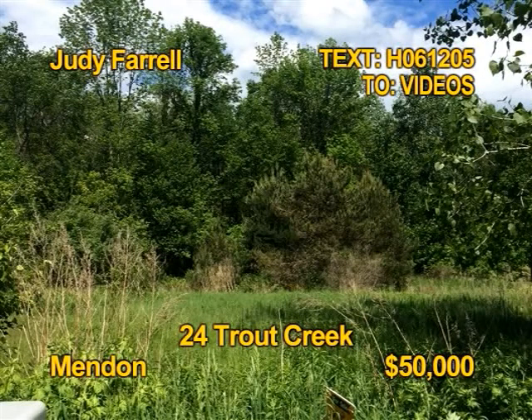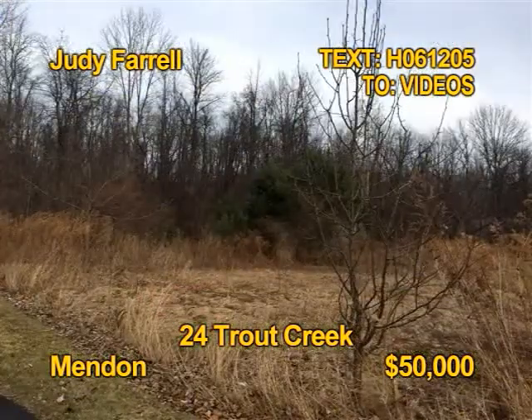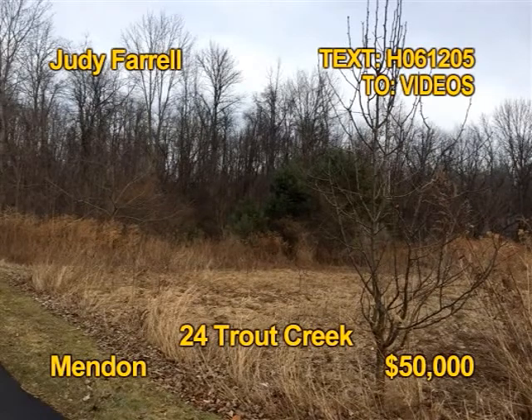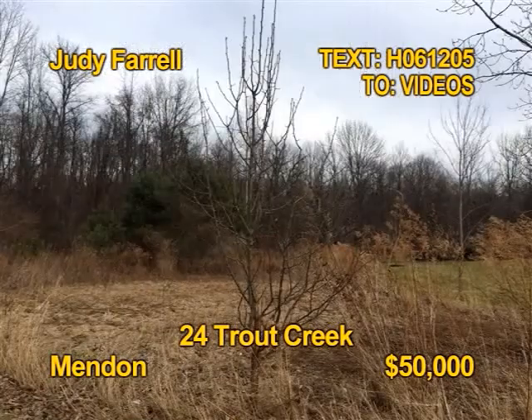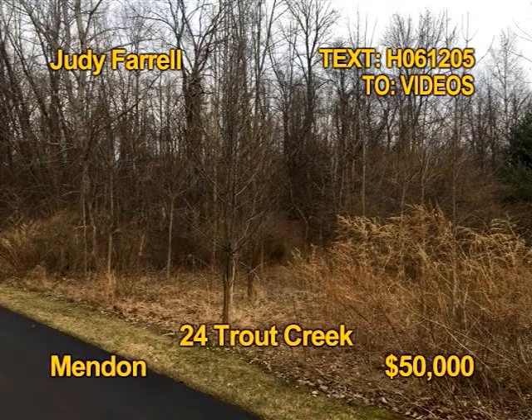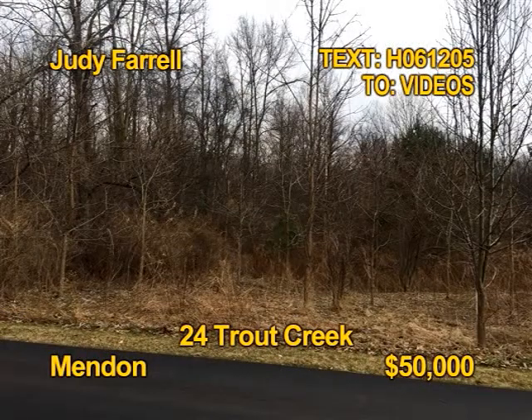This land offers a rare opportunity in an established neighborhood. This lot is well over an acre and there's a creek running through it, and it's on a cul-de-sac. This land is priced to sell quickly — do not hesitate. See this home site in person with Judy Farrell.